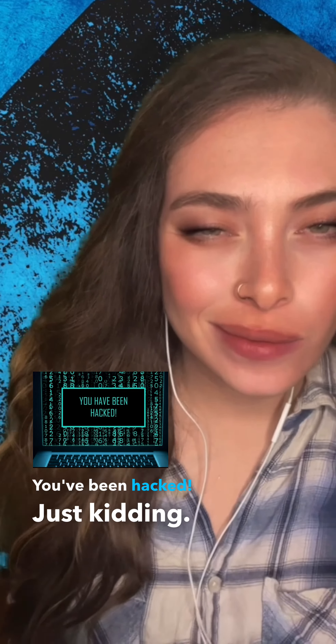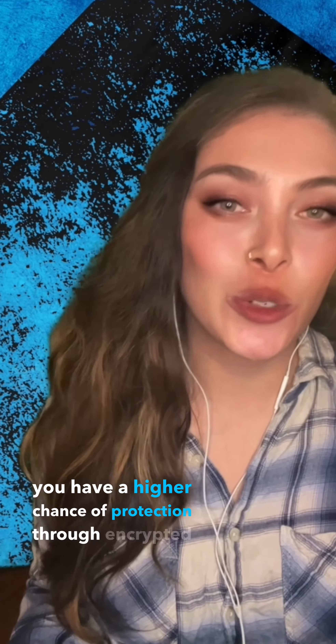You've been hacked! Just kidding. One of the most important assets in investing in cryptocurrencies is keeping your assets safe from predators through cold wallets. You run the risk of losing all that you invested through frauds, hacks, and online attacks. By putting your private keys on an offline computer or external hard drive, you have a higher chance of protection through encrypted security.